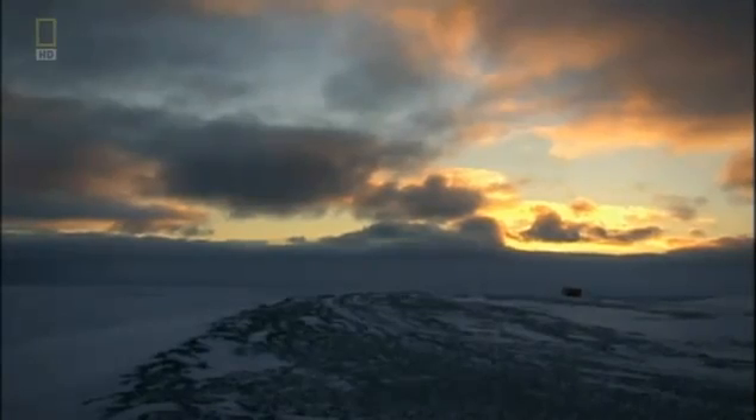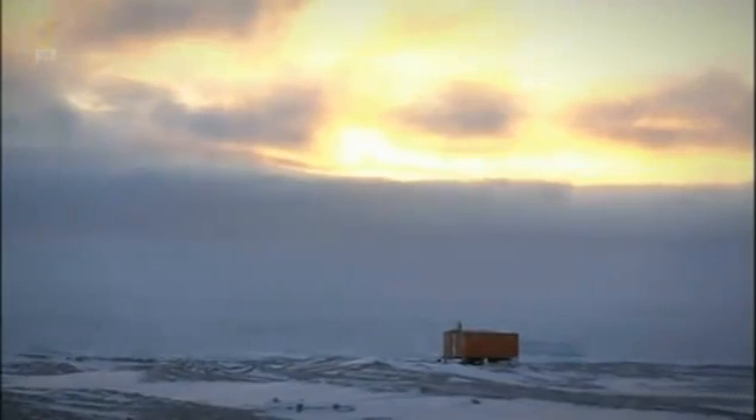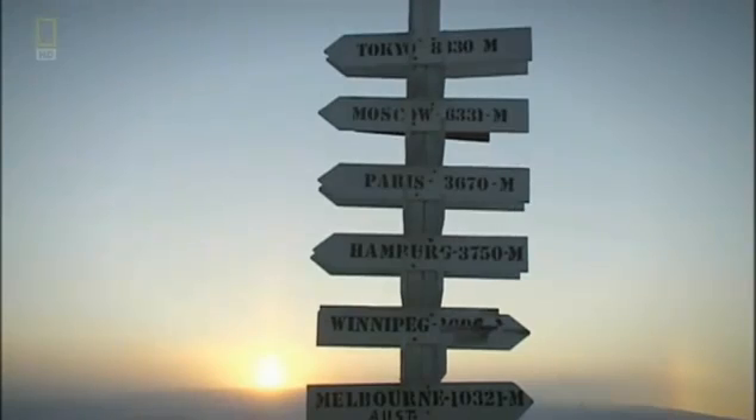But if you look carefully on maps, you notice that magnetic north and geographic north are not the same thing. That's in part because the magnetic pole is actually in Canada. The magnetic north pole is elusive — whenever explorers look for it, they find it in a different place.